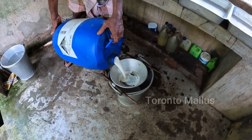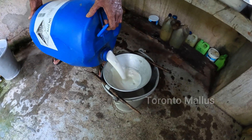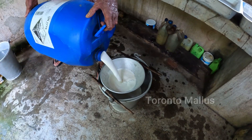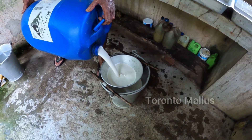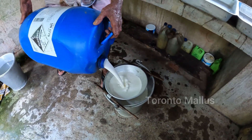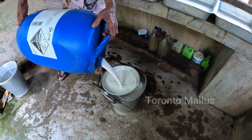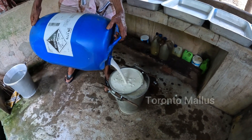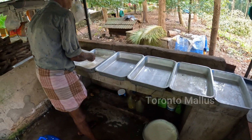The first step in the process is filtering the rubber latex to remove waste particles. After filtering, each and every dish is filled with an equal amount of latex.